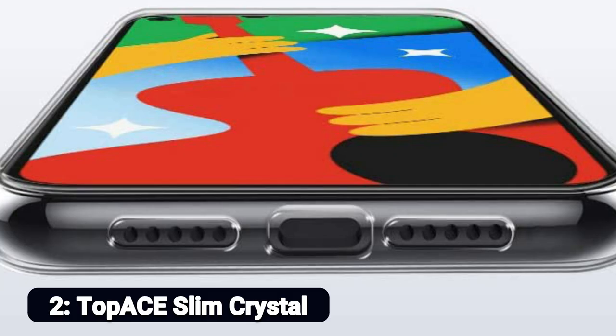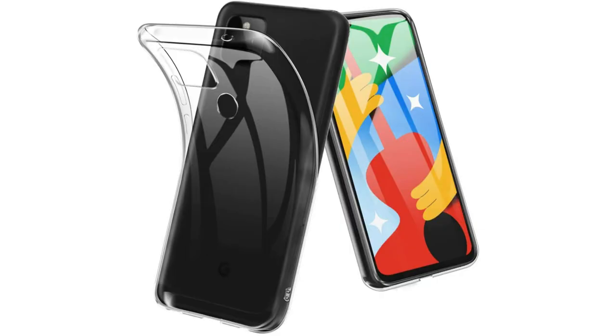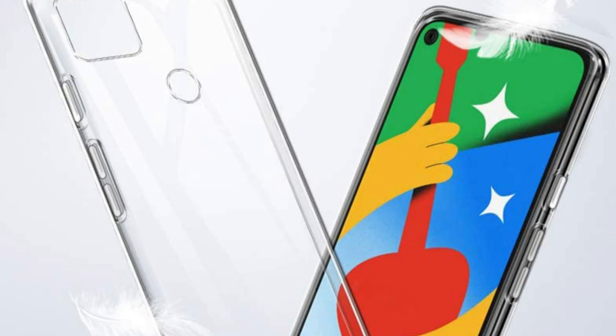Number 2: TopAce Slim Crystal. Would you like to let that mint green metallic sheen of your Pixel 5 be on full display while still protecting it from dents and dings? A clear case from TopAce has you covered. Note: TopAce is only for the Google Pixel 4A 5G case. It provides easy access to all ports, sensors, speakers, and cameras, and all buttons remain sensitive and responsive. Accessory only — phone not included. Not compatible with other models.